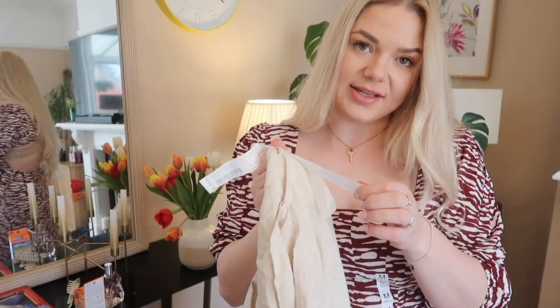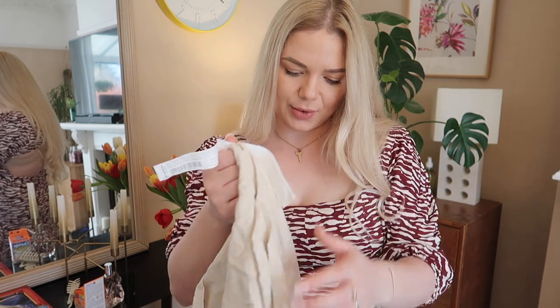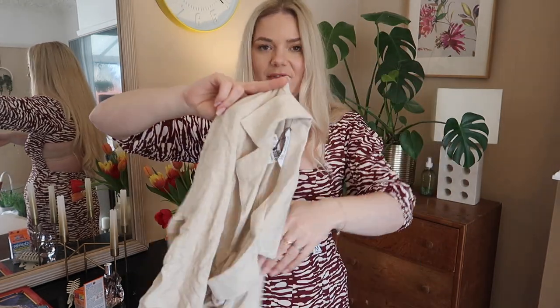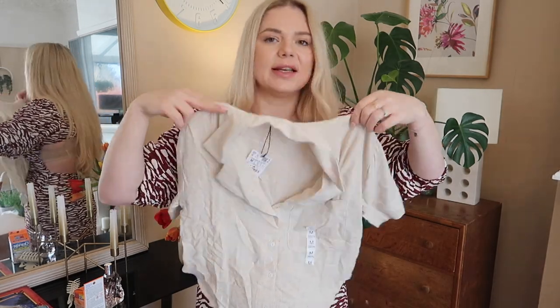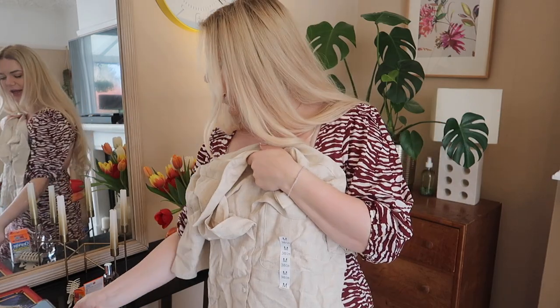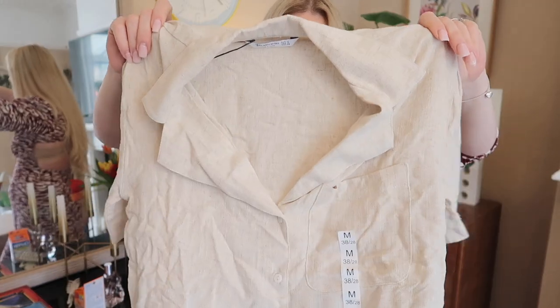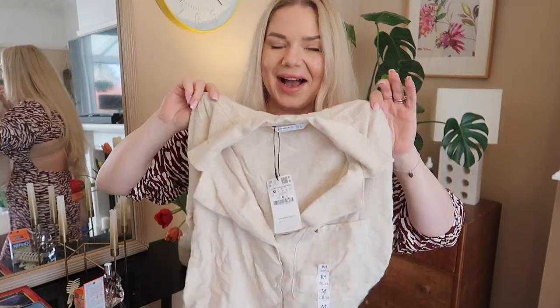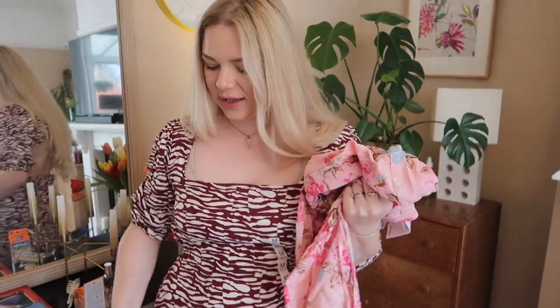Next we have a shirt — 21% linen and 79% viscose, made to look like 100% linen. I just love this kind of cropped shirt for the summer with high-waisted shorts or jeans. The color is great and it has a little pocket in front. It's just such an effortless outfit — you put this on with a pair of shorts and you're good to go. This was 7.99. Most of the items were discounted to 7.99 which is so great.